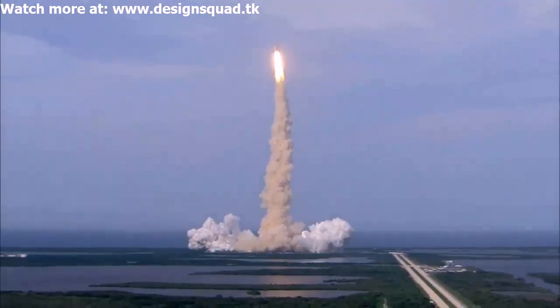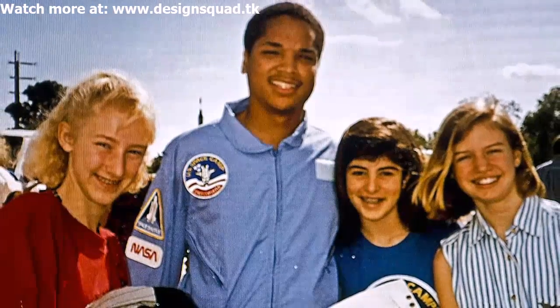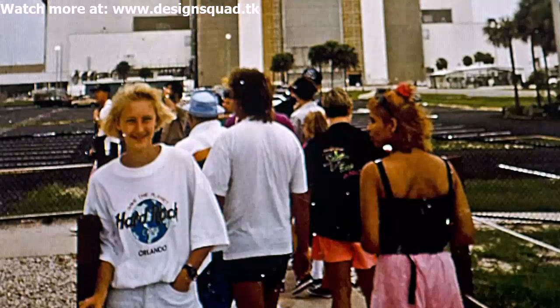I was able to go to space camp in sixth grade at the Kennedy Space Center, where I got to meet kids from around the country who were all very passionate about space. We did some different training exercises, and it's actually what I'm doing now — training astronauts. It's neat to think back that I was able to experience that as a child.